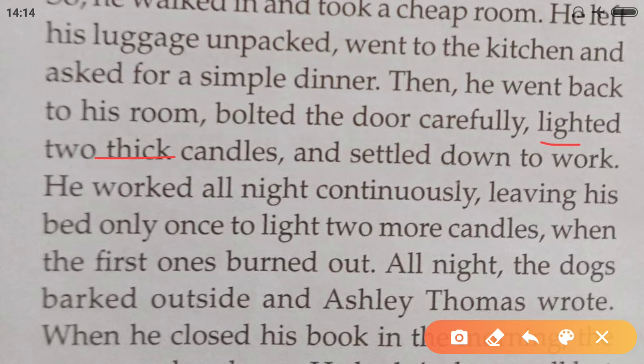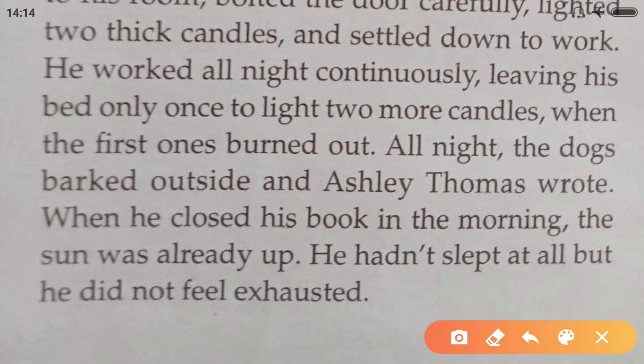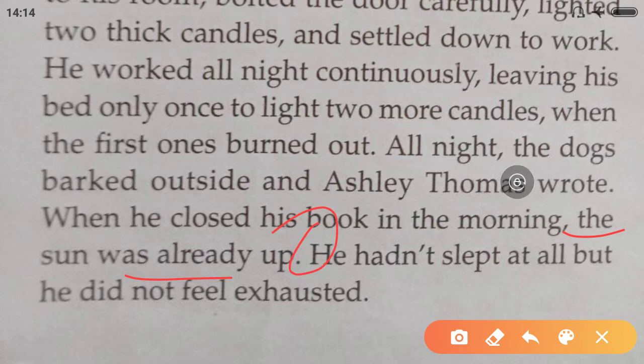He went back to his room, bolted the door carefully, lighted two thick candles, and settled down to work. He worked all night continuously, leaving his bed only once to light two more candles when the first ones burnt out. All night the dogs barked outside, and Ashley Thomas — capital A, capital T — wrote. When he closed his book in the morning, the sun was already up. He hadn't slept at all, but he did not feel exhausted.